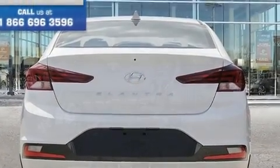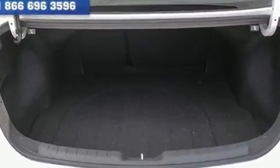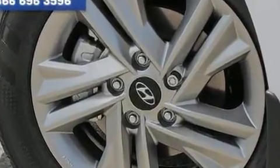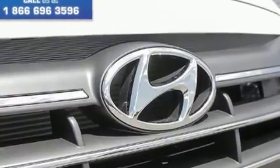Hyundai prioritized comfort and style by including delay-off headlights, a blind-spot monitoring system, heated seats, remote keyless entry, and the power moonroof opens up the cabin to the natural environment. Audio features include an AM-FM radio and six speakers, enhancing the audio experience throughout the interior.